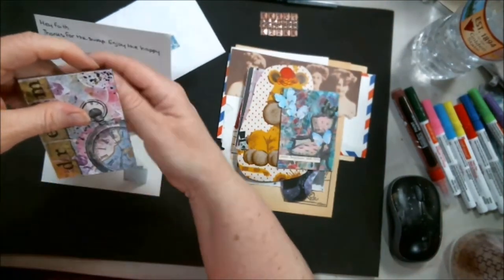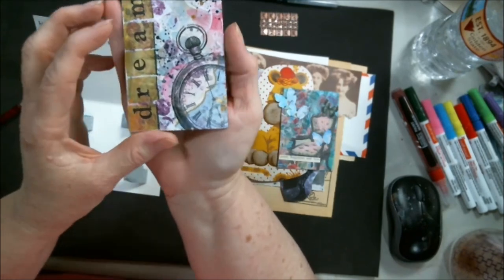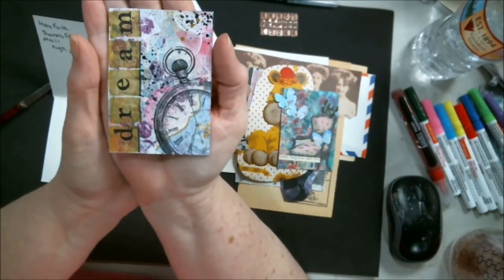And you know I've got a thing about these clock pieces. Dream. Yes indeed. Aren't those nice?